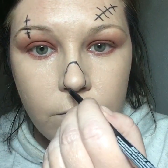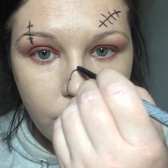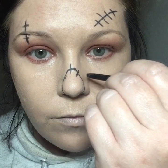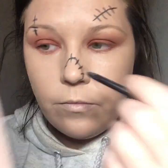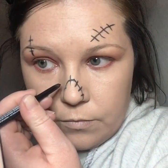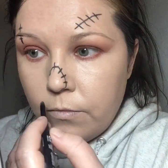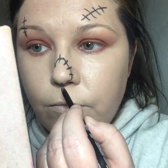In hindsight — hindsight is always 20/20 — I should have drawn on my nose stitching after I did the little color in the middle. But I like to do things the hard way, and I didn't think about it until after I got it all drawn. Should have put the color in the center first. But whatever, I made it work. So just drawing in the stitching on the nose.